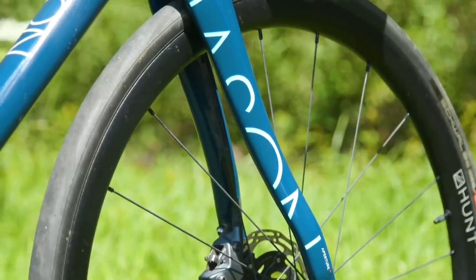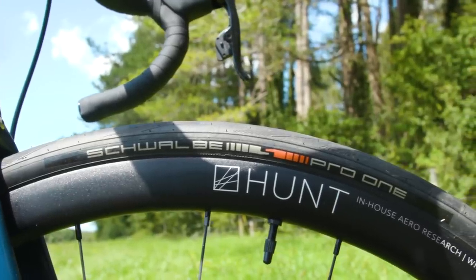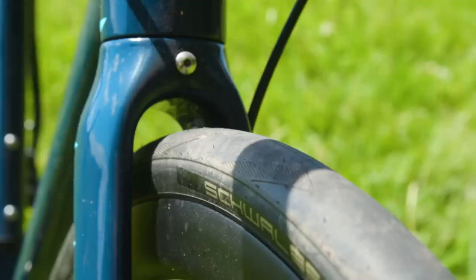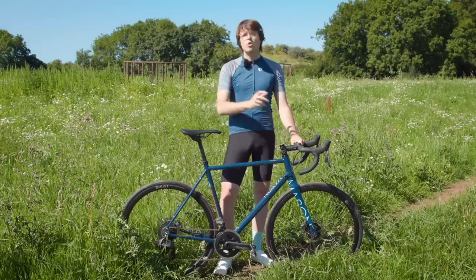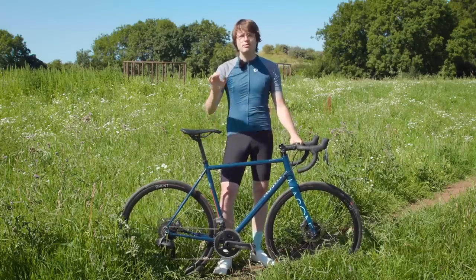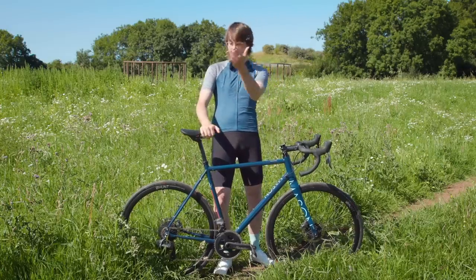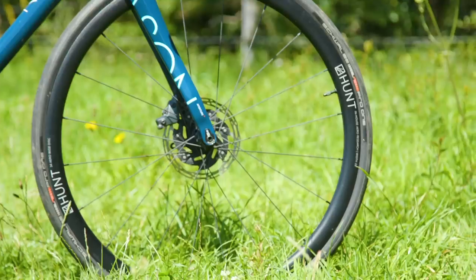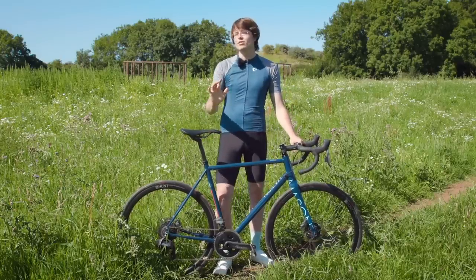The voluminous 30mm wide Schwalbe Pro One TLE tyres obviously play a part here. With this bike you have clearance for 35mm tyres without mudguards, or 30mm tyres with mudguards. Any 30mm tyre is going to be more than ample for all but the very roughest roads, and I wouldn't be adverse to riding on terrain like this with 30mm tyres. If an unpaved dalliance takes your fancy, you do have a little bit of gravel-appropriate versatility built into this frame with that tyre clearance — and that's always a welcome thing to see.